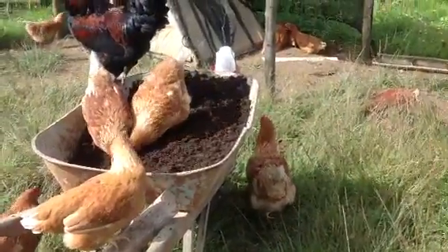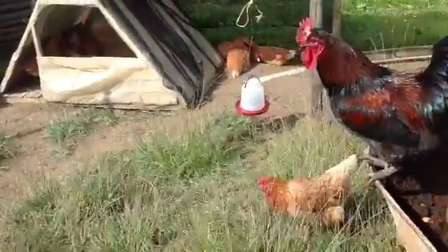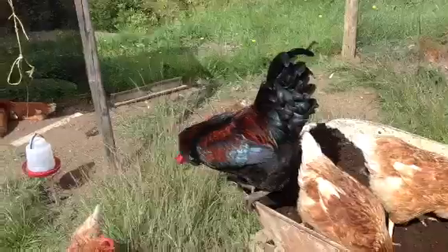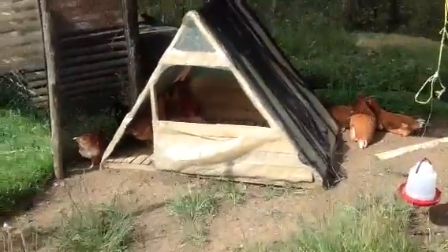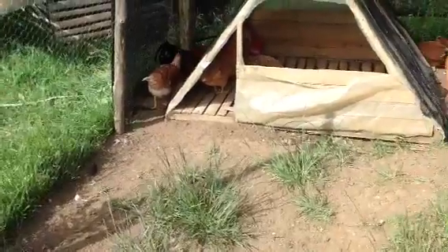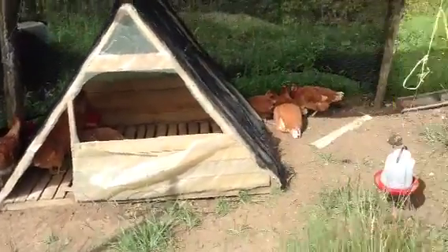Because what ended up happening is Norbert was beating up the red rooster. He's back there, hiding. The red rooster is right there — he's hiding, but he's in good shape, although Norbert really did hurt him a little bit on the crest.